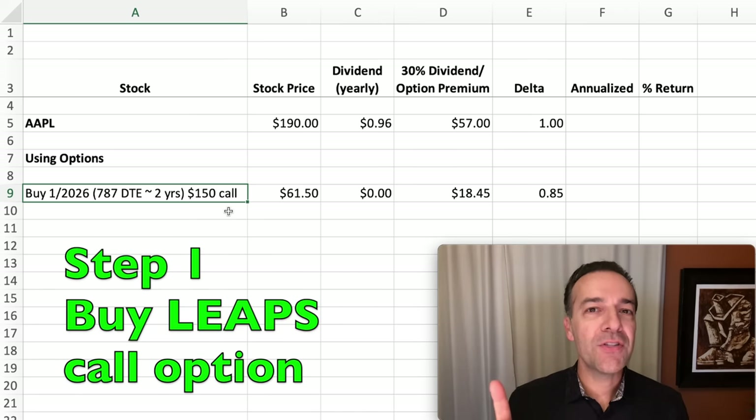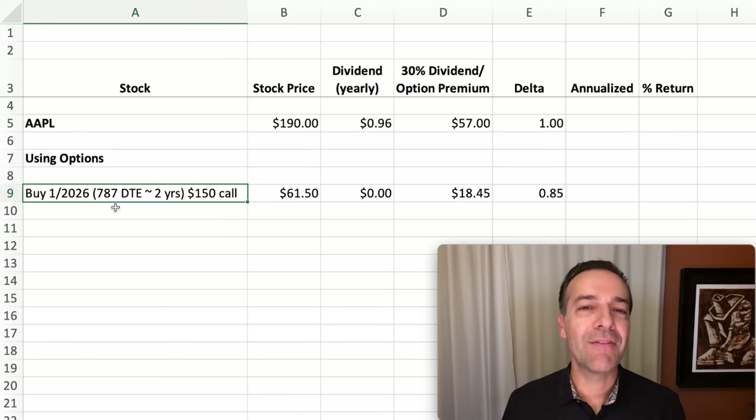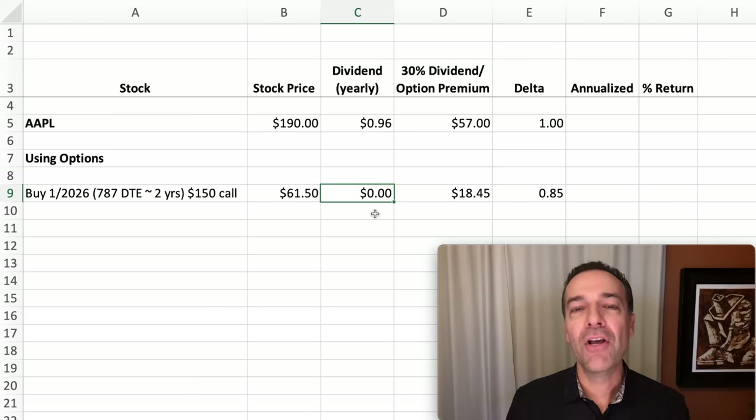This is done in two steps. The first step is to buy a long-term option known as a LEAPS call option. We buy the January 2026 $150 LEAPS call option — LEAPS just stands for a long-term option whose expiration is farther than a year from now. This option expires in 787 days, or just a little over two years, and is currently trading for $61.50 per share. Since you don't own actual shares, you do not get any benefit from dividends paid out, so you wouldn't get that 96 cents per share.